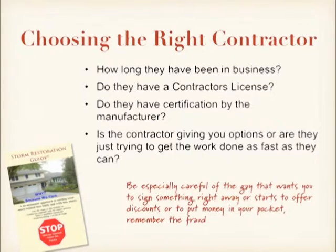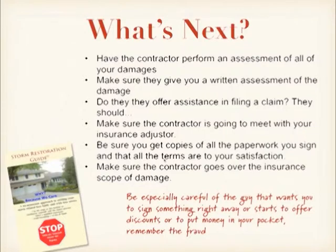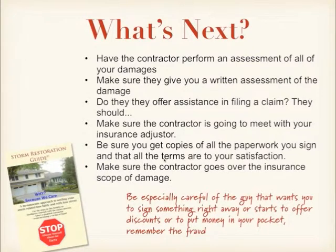I've found a contractor I feel comfortable with. What am I doing next? Have the contractor come out and perform an assessment of all damages that may have occurred to your property during the storm. This should be done at no charge and without any obligation on your part. Then make sure they give you a written assessment of the damage. Notice if they offer assistance in filing a claim — a really good contractor will handle the vast majority of the paperwork. Make sure the contractor is going to meet with your insurance adjuster to negotiate and confirm all damages. You should be there for the adjustment meetings also. Be sure you get copies of all paperwork you signed and that all terms are to your satisfaction. If a contractor hems and haws or won't give you reasonable terms, find another contractor — there certainly won't be a shortage of them.